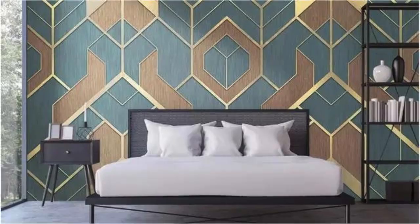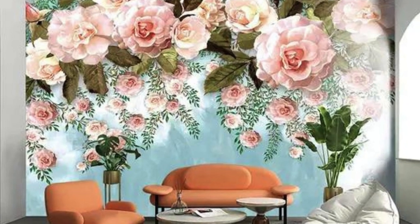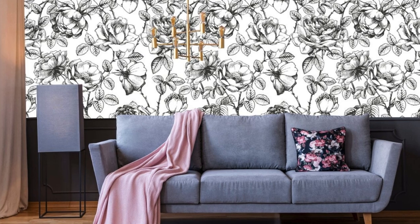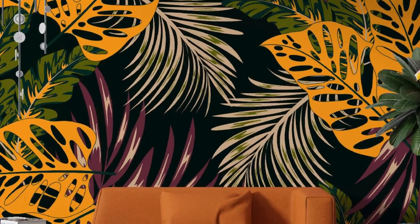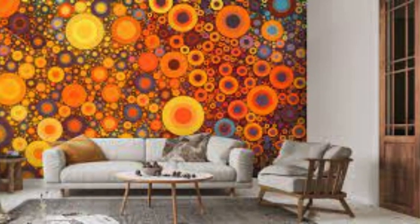Embark on a visual journey with this captivating regular wallpaper that transports you to a surreal dreamscape where reality intertwines with the fantastical. An endless horizon stretches before you, adorned with a celestial display of colors as the sun sets in a symphony of warm oranges, pinks, and purples. Wisps of clouds catch the last vestiges of daylight, creating a dynamic interplay of light and shadow on a landscape that seems to transcend earthly boundaries. In the foreground, a lush and diverse forest comes alive with an abundance of flora and fauna, each element carefully detailed to create a harmonious balance. Towering ancient trees, their branches reaching towards the heavens, cast intricate patterns of shade on the forest floor where a myriad of vibrant flowers bloom.